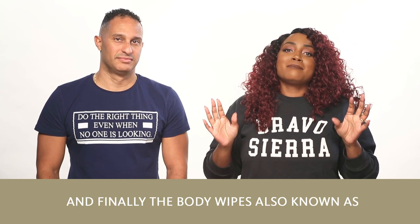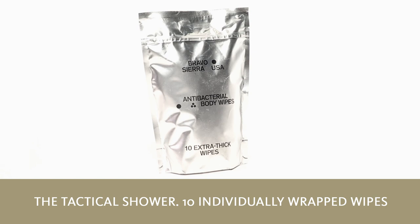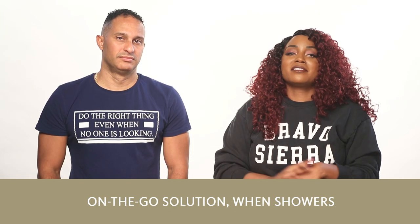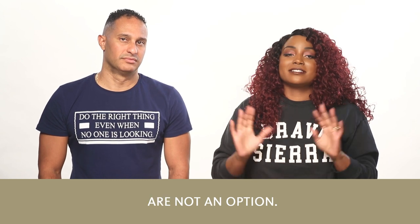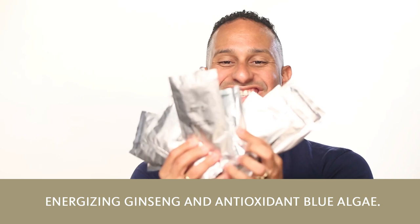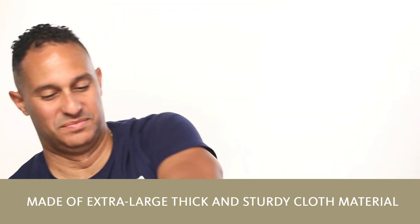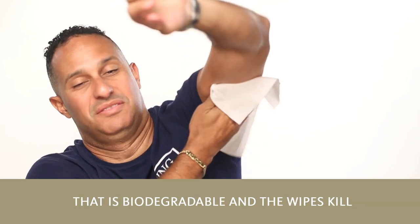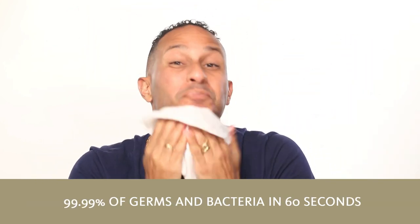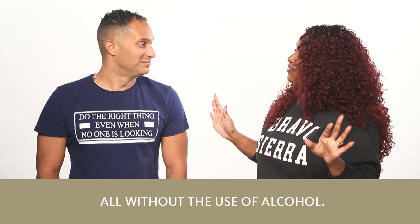And finally, the body wipes, also known as the tactical shower. Ten individually wrapped wipes come in a package, so it's the ultimate on-the-go solution when showers are just not an option. Enriched with soothing aloe vera, energizing ginseng, and antioxidant blue algae, it's made of extra large thick and sturdy cloth material that is biodegradable. The wipes kill 99.99% of germs and bacteria in 60 seconds, all without the use of alcohol.